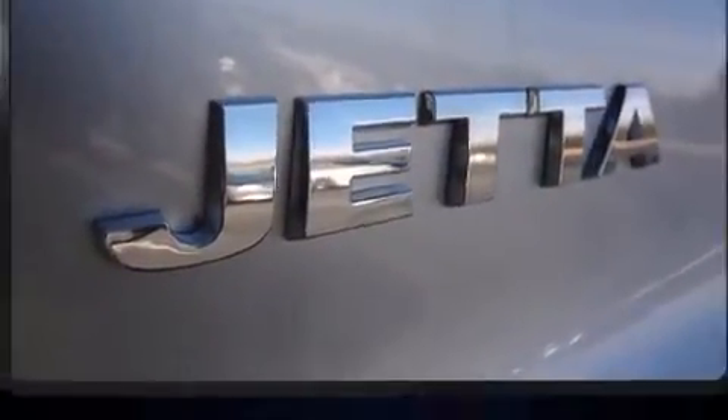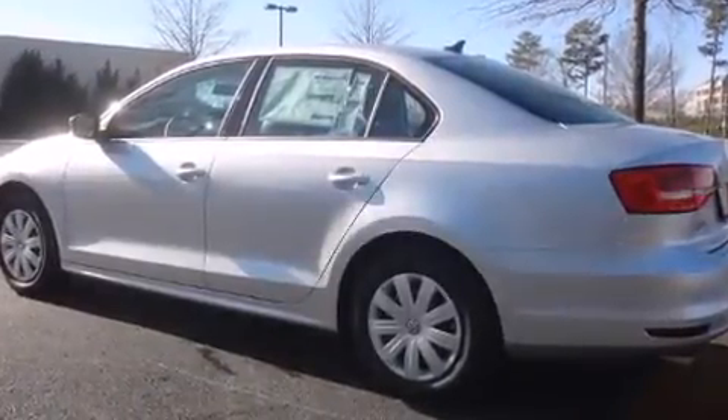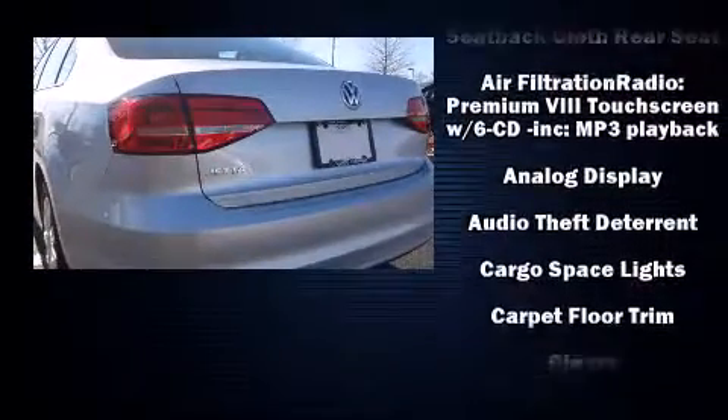You and your passengers will enjoy the stereo system which includes a CD player with MP3 capability, steering wheel mounted audio controls, and four well-positioned speakers.